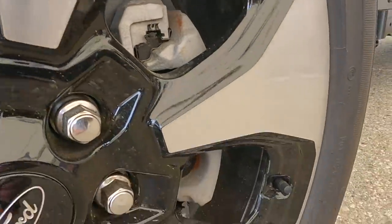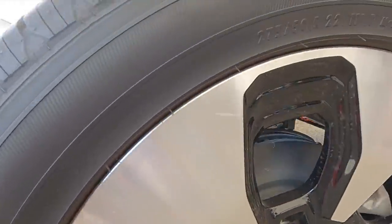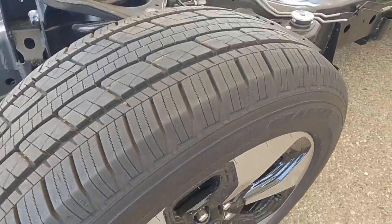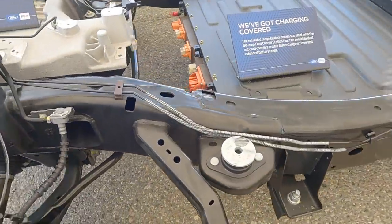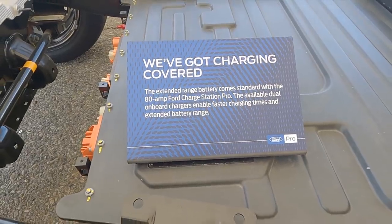Here we're taking a look at the brakes with the optional 22-inch wheels coming on 275/50R22 tires. I'd be really interested to see how these perform with stickier performance tires.